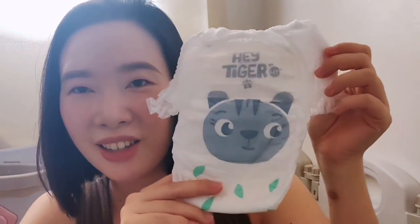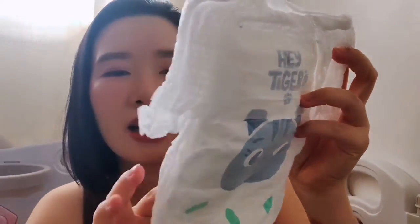Let's open it up and see how thick it looks. The packaging is really cute and catchy — very eye-catching type of design. And look at the design inside — it's really cute, tiger design!